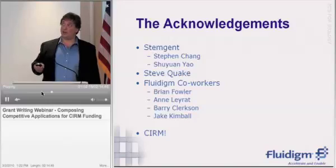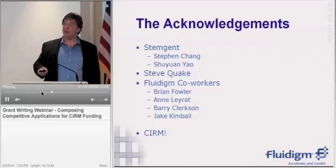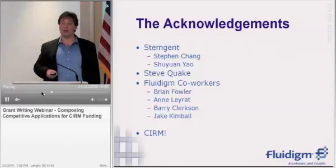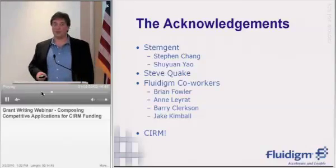Acknowledgements: the folks at StemGent, our collaborators; Steve Quake; our Fluidigm co-workers; and Leyrand who came over from Stanford to help us in the project. And of course, CIRM for providing the money and for having me here today. Thank you.